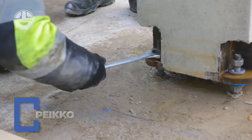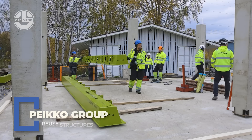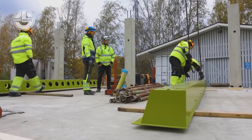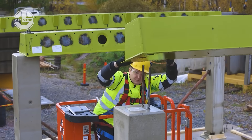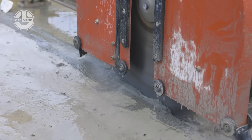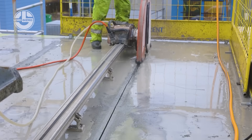Why break and rebuild when you can unscrew and reuse? Pico Group is turning construction sites into giant Lego sets, designing bolted connections and anchor systems that let you dismantle concrete structures and reuse them like pros. It's fast, sustainable, and saves a ton on demolition and materials.